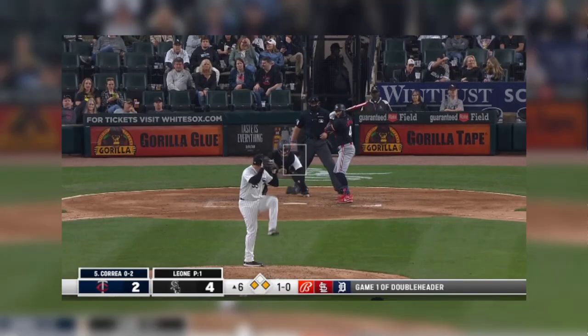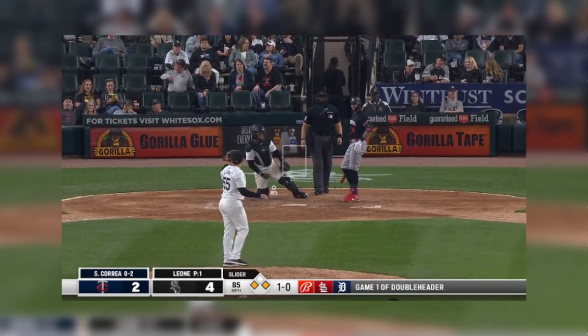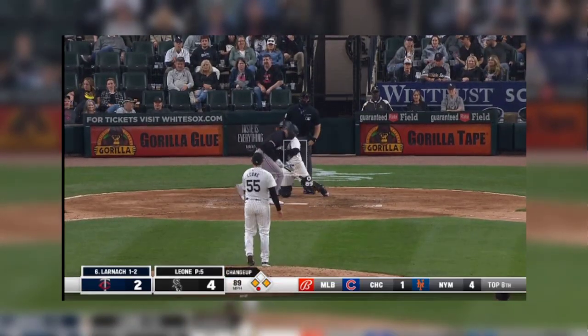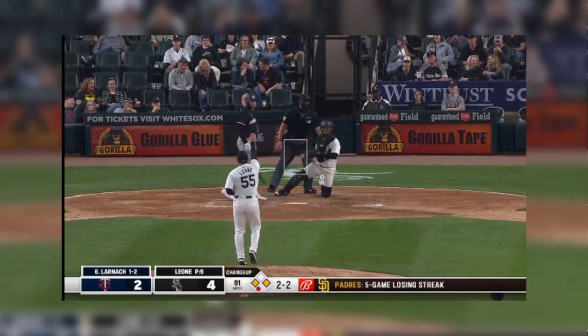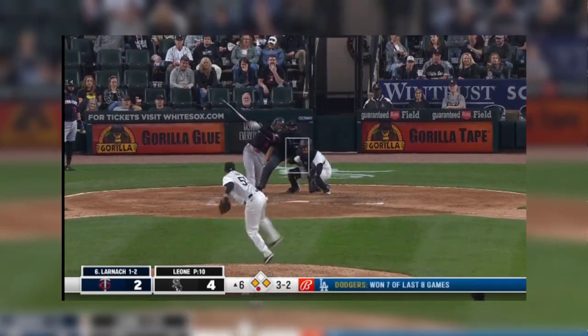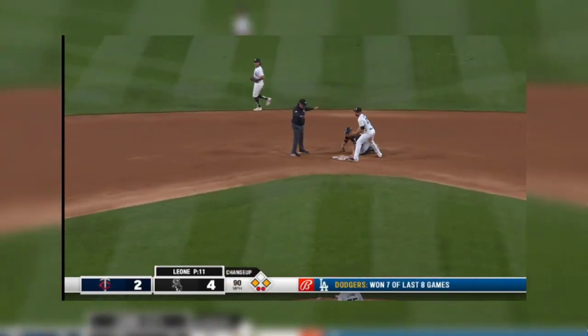But Maldonado got hit — back on the active roster. Doesn't bite there. Now a two-ball, no-strike count. Now the two-two — full count. Kepler runs, three-two, swing and a miss. They throw through to second base and Kepler is safe.